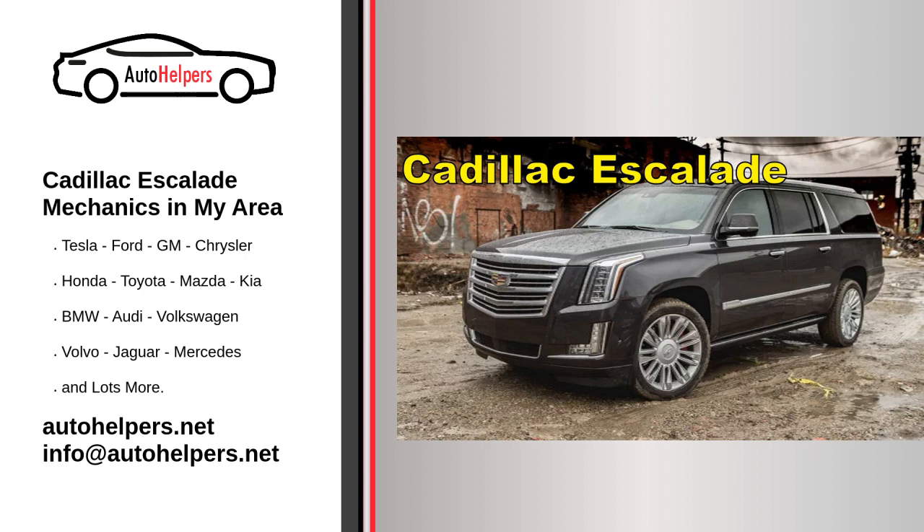The 2018 Cadillac Escalade is a luxury full-size SUV known for its premium features, spacious interior, and powerful performance. Here are some of the key features and specifications you can expect to find in the 2018 Cadillac Escalade.